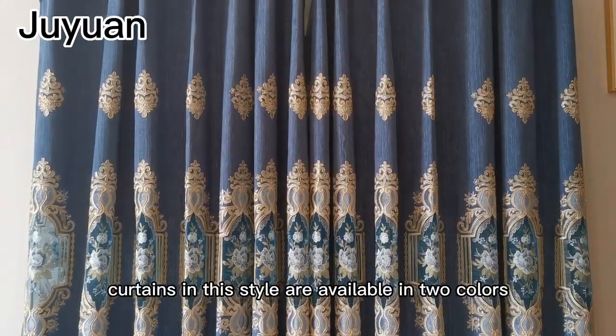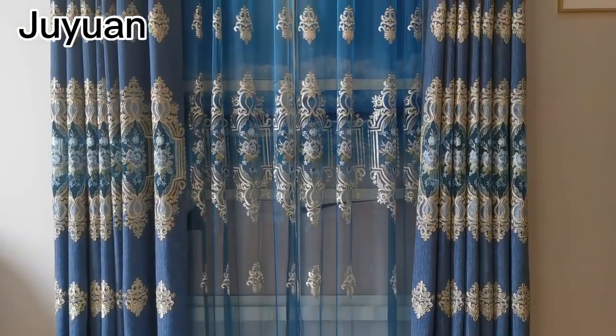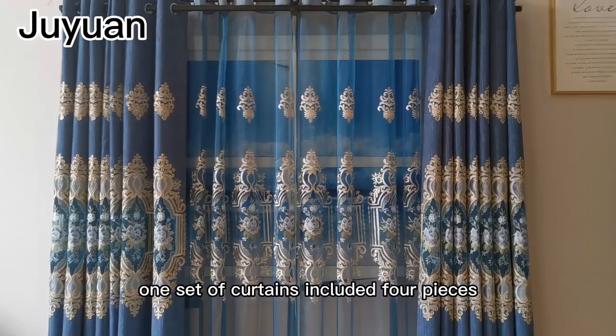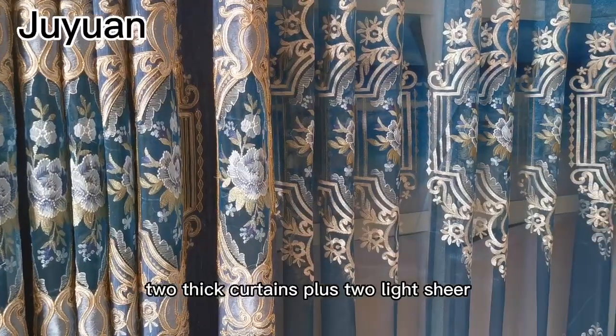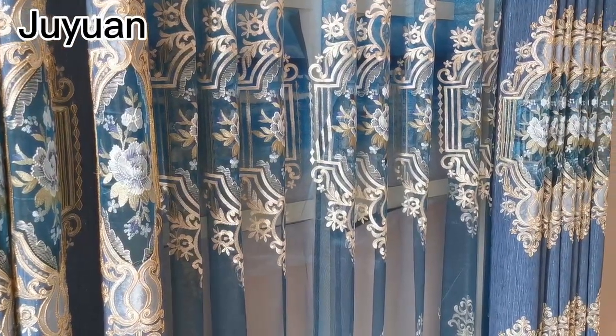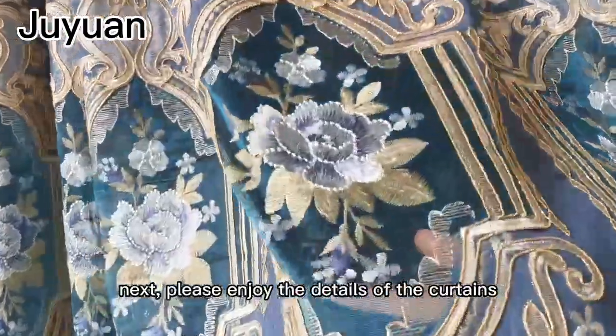Curtains in this style are available in two colors: blue and brown. One set of curtains includes four pieces — two thick curtains plus two light sheers. Please enjoy the details of the curtains.